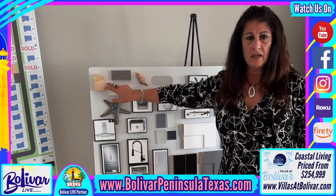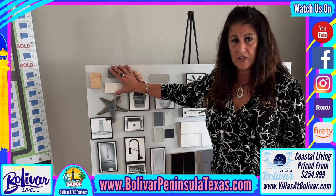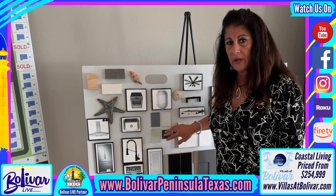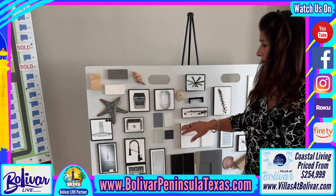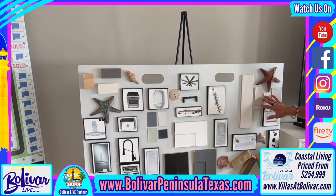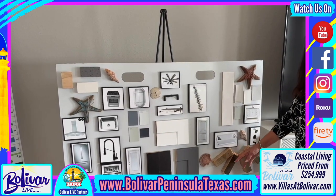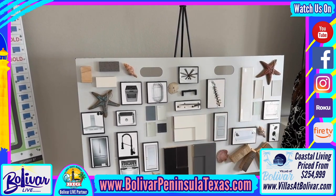The butcher block is standard; the quartz countertops are an upgrade option. The exterior color of the housing is already plotted and planned per the lot number you choose. However, we do have four different paint colors for your interior, floor stain colors, and cabinetry colors — everything else is a standard item, including ceiling fans.